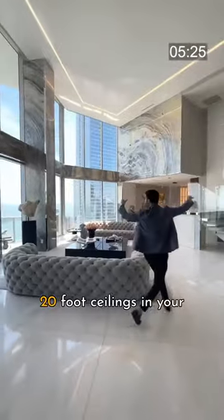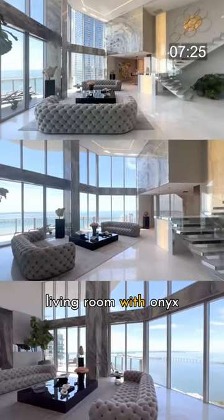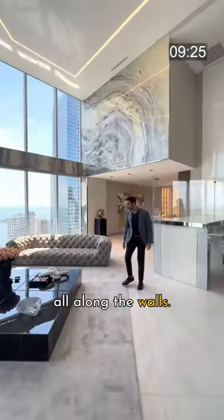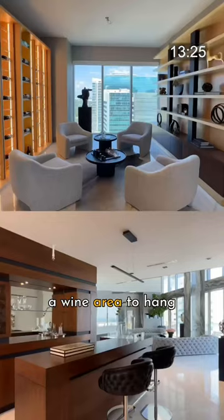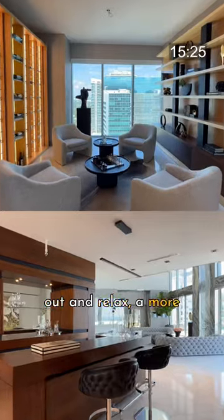For your entry over here, 20 foot ceilings in your living room with onyx all along the walls. Bar area over here with a wine area to hang out and relax. A more intimate social room.